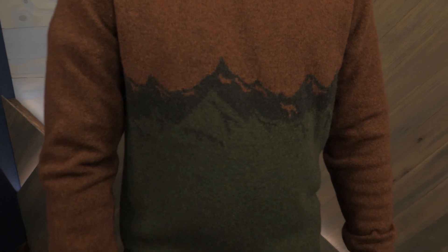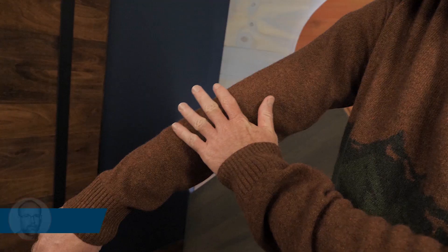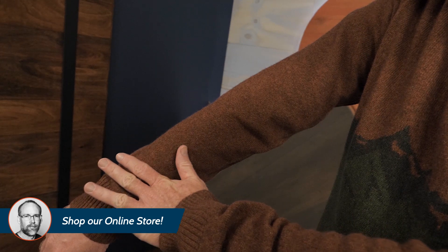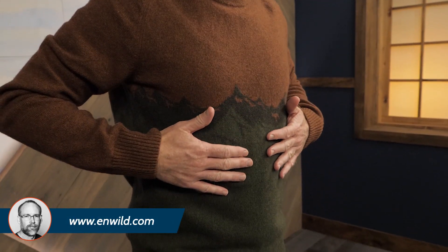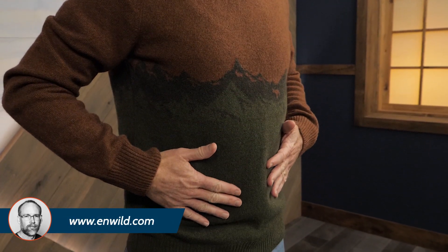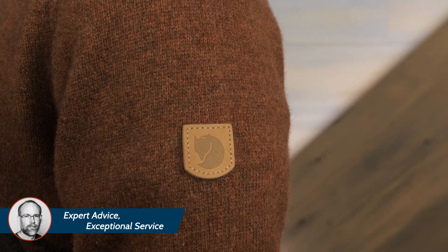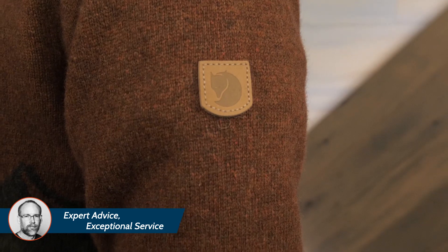This sweater is made with the traditional technique that turns unused wool from the Italian wool industry into a high-quality insulating garment. As you might guess, this sweater features the exceptional insulating properties of wool. I've worn wool garments in soaking wet conditions and they kept me warm.